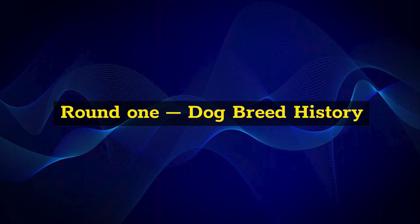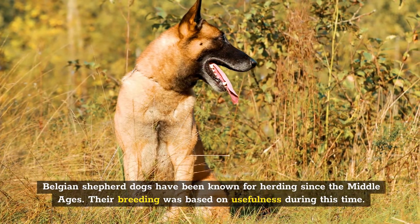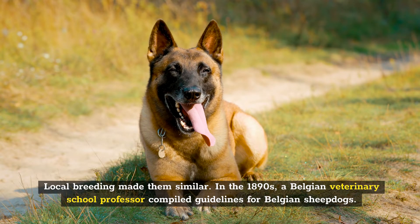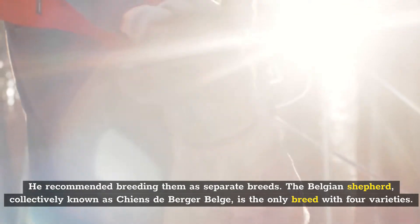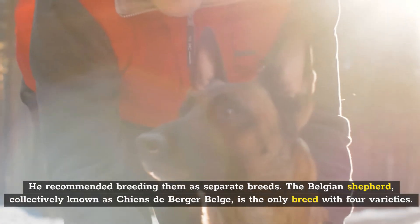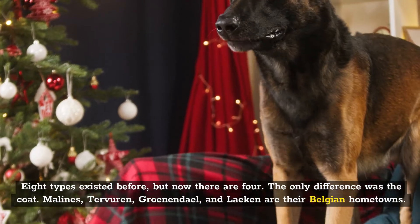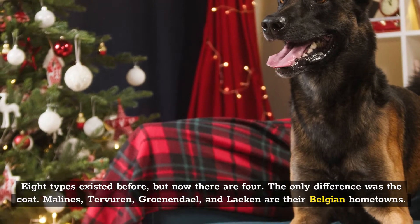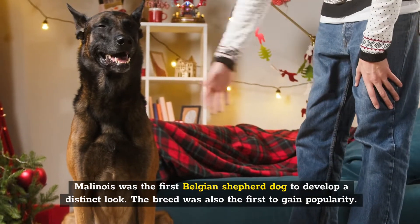Round 1: Dog Breed History. Belgian Shepherd dogs have been known for herding since the Middle Ages. Their breeding was based on usefulness during this time, and local breeding made them similar. In the 1890s, a Belgian veterinary school professor compiled guidelines for the Belgian sheepdogs and recommended breeding them as separate breeds. The Belgian Shepherd, collectively known as Chien de Berger Belge, is the only breed with four varieties — eight types existed before, but now there are four, the only difference being the coat. Malinois, Tervuren, Groenendal, and Laekenois are their Belgian hometowns. Malinois was the first Belgian Shepherd dog to develop a distinct look and the first to gain popularity.